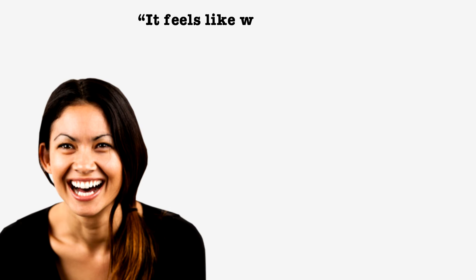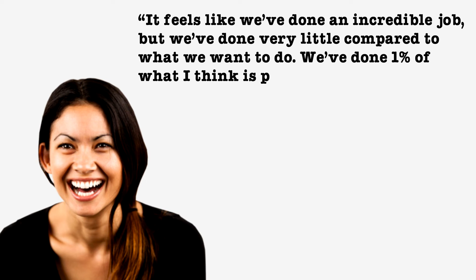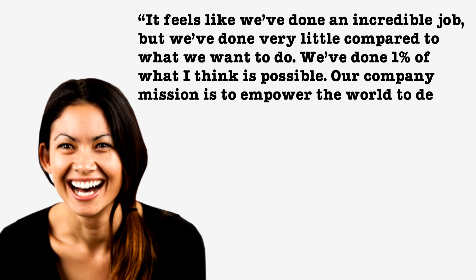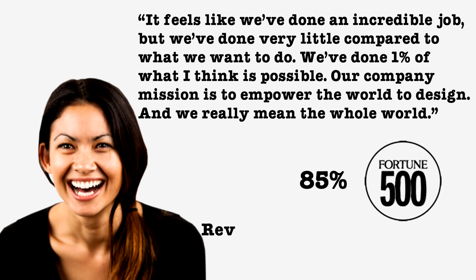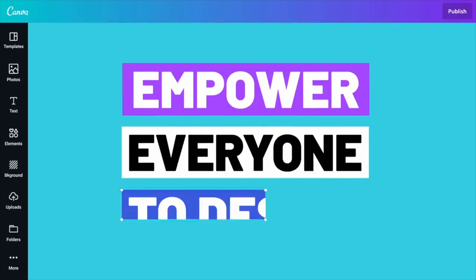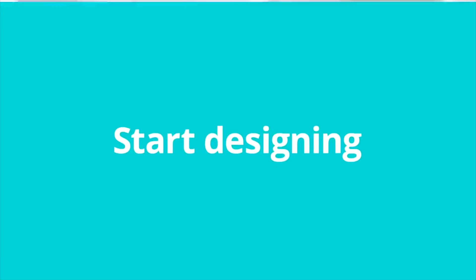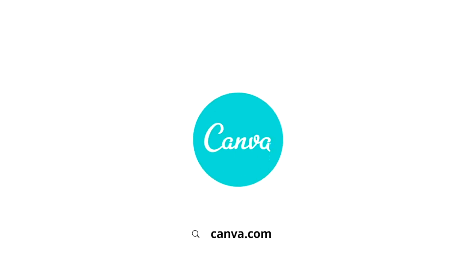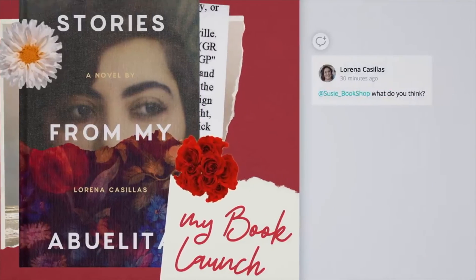But Perkins feels like 'we've done an incredible job, and we've done very little compared to what we want to do. We've done 1% of what I think is possible. Our company mission is to empower the world to design, and we really mean the whole world.' 85% of Fortune 500 companies are using the platform, with between $700 million and $1 billion in revenues. That success has sparked a $40 billion IPO which is on the horizon. Most importantly, Perkins and Canva have solved the problem of shockingly tricky design tools, making it simple and free for anyone with an internet connection.